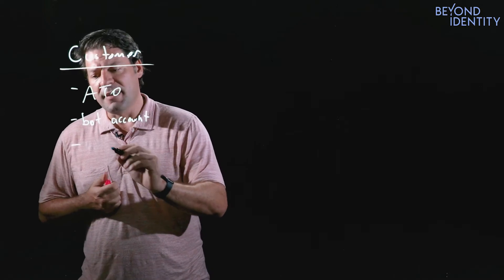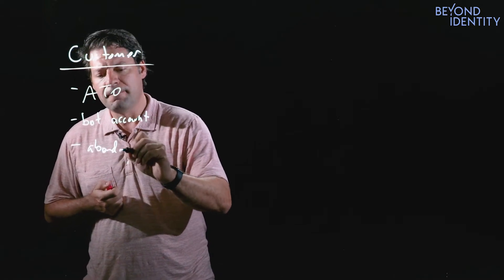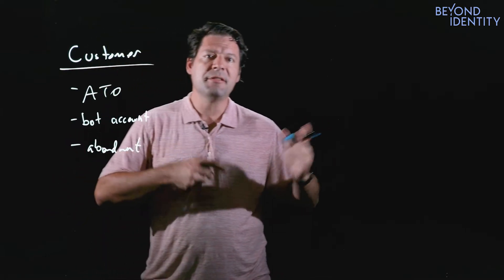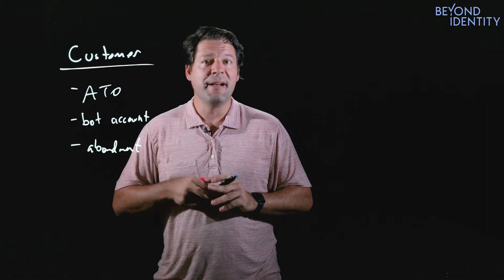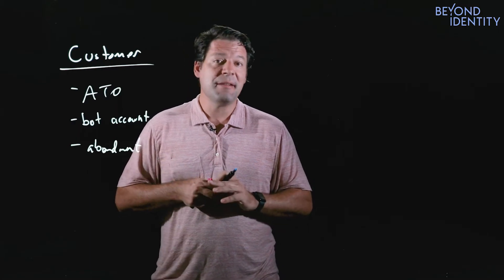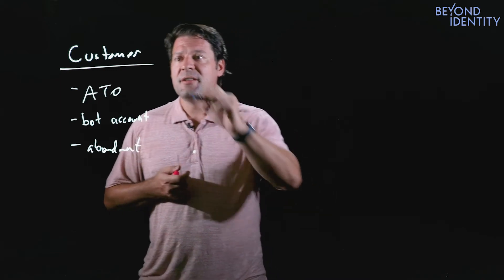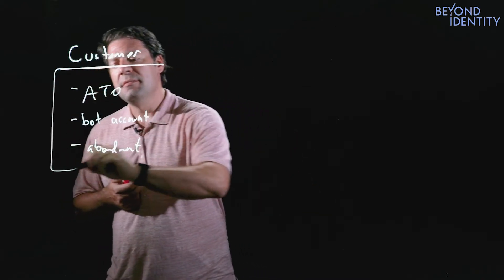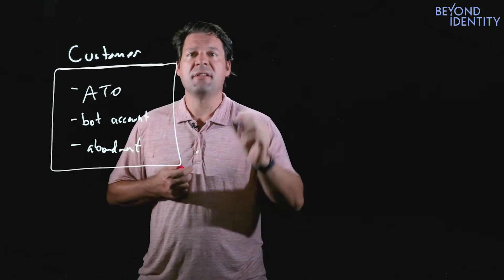You're probably also concerned with things like abandonment. When a customer goes to check out, do they have to enter their password to check out? Do they remember their password? If they're going to go through that reset process, are they likely to abandon that purchase? So these are real problems, both on the security side and the business side, that impact your business that you have to solve.